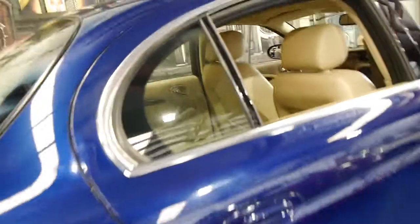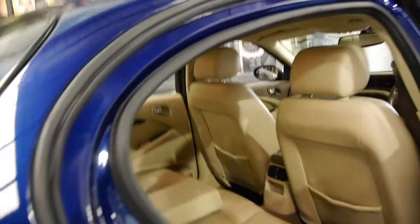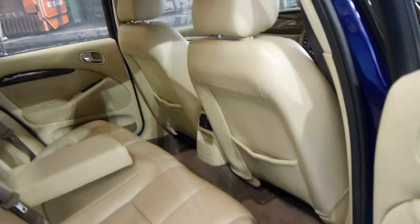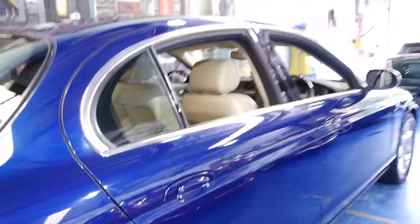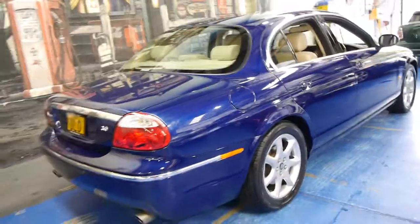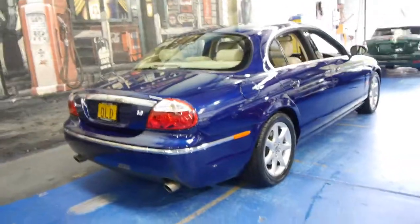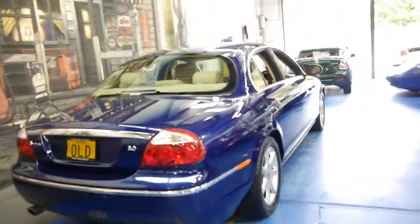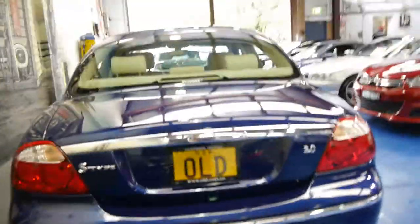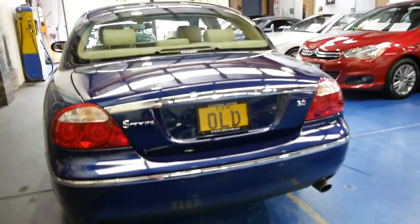It's got two remote keys, the very nice Jaguar alloys, and the beautiful soft cream leather interior. It's a very nice car. It's got plenty of rego — we've just put our old plates on it because we think they look great with this colour, but the car would be sold with different plates. It's also got rear parking sensors, and the three litre engine has the twin exhaust at the back.